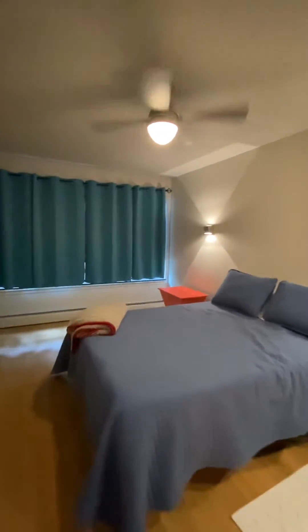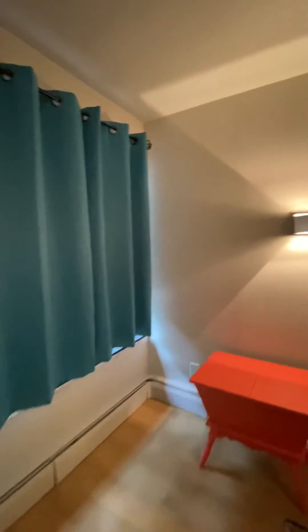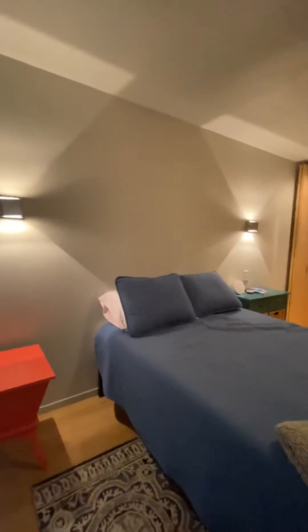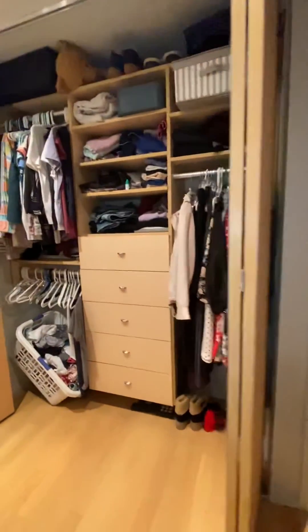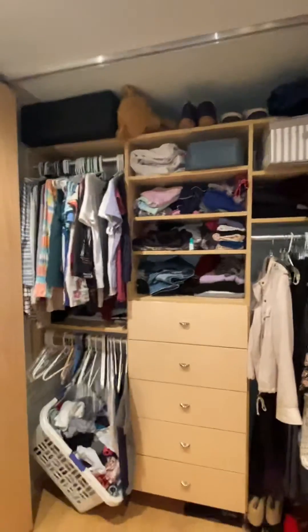Coming into the bedroom now — again, a big, wide room. Dimensions are on the floor plan. The iPhone lens makes it look a bit narrower, but there are no issues at all with the size. It's a beautiful, well-laid-out room. Wall sconces right there; a king-size bed can easily go here — this is a queen, but you can go a lot bigger. No issues in this room. Again, fully built-out closets with drawers, shelves, and hangers — lots of storage in here.